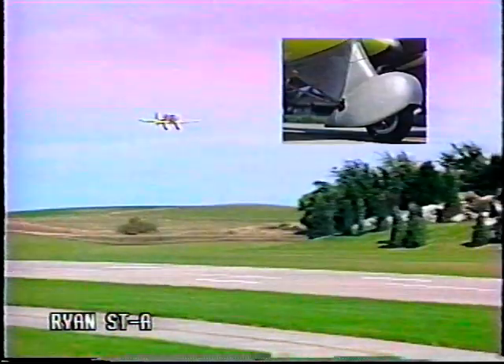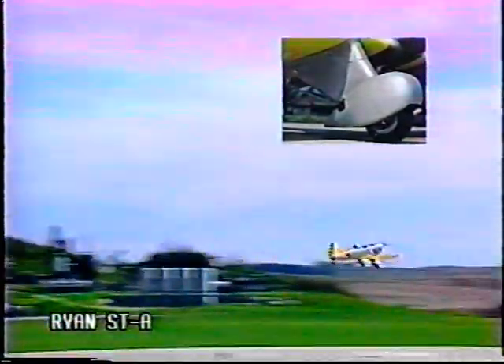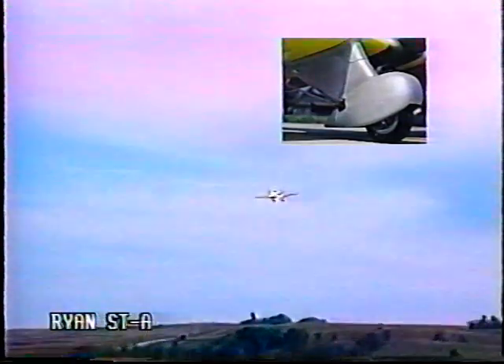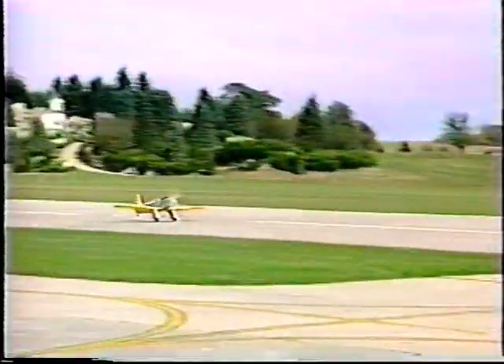The Ryan landing gear system utilizes Byron's proven and functional oleo strut design, with scale fiberglass wheel pants that finish fast and accurately. Full-flap landings are slow and very predictable.